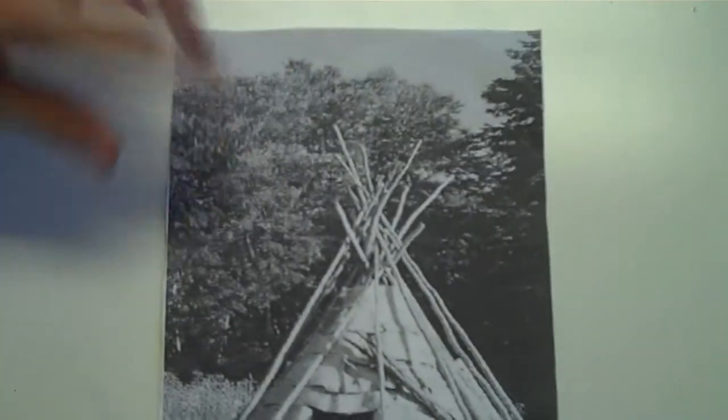In a Cherokee town, you would find a plaza, 30 to 60 houses, and a council house.